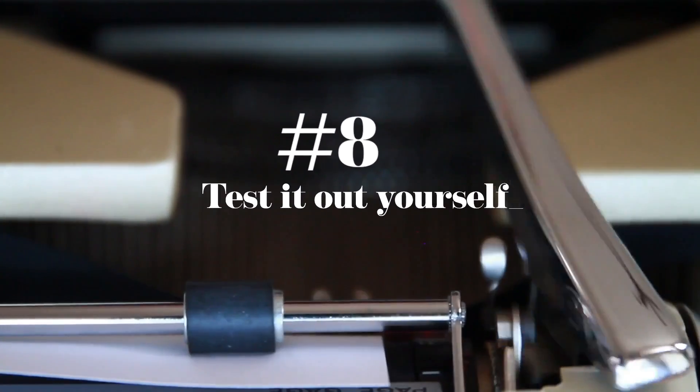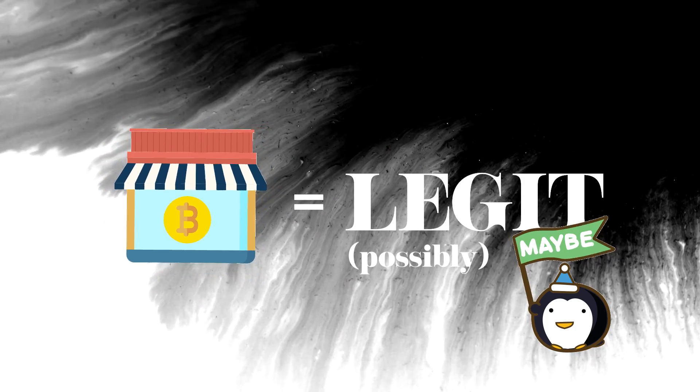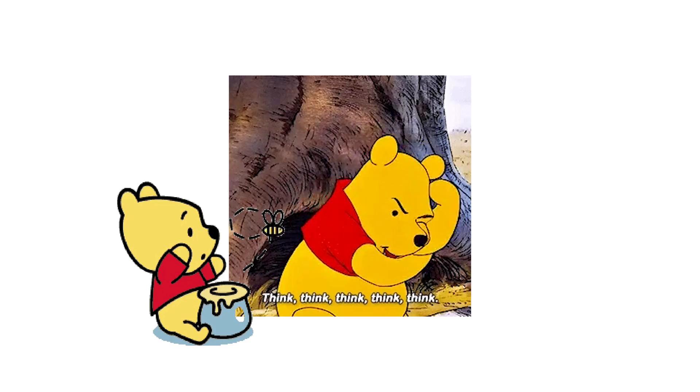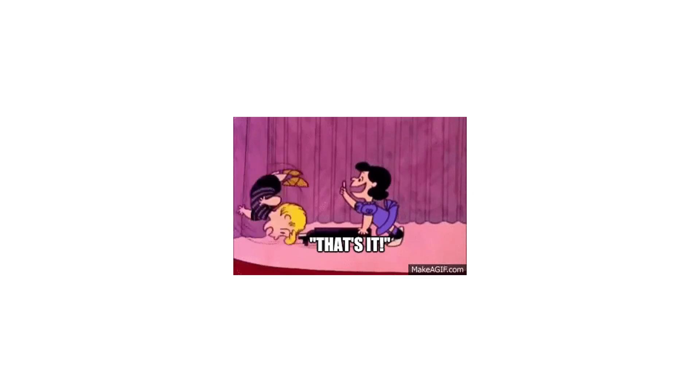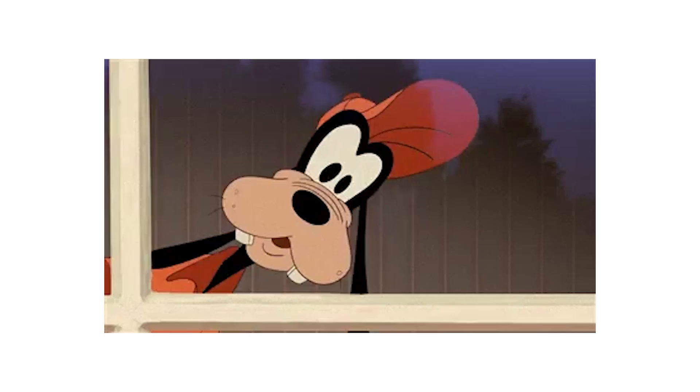Last but not least, tip number eight: test it out yourself. If you can sell the token that you just bought, then it has the possibility of being a legit project. But start small and remember, don't put all your honey in one pie. And that's it! We hope with these tips, you'll now be able to spot a scam from a mile away and turn the other way.